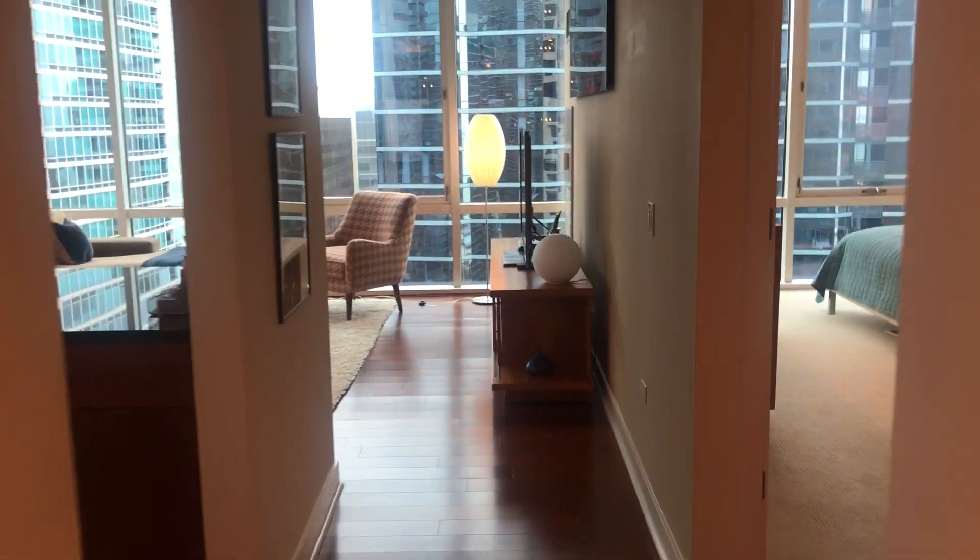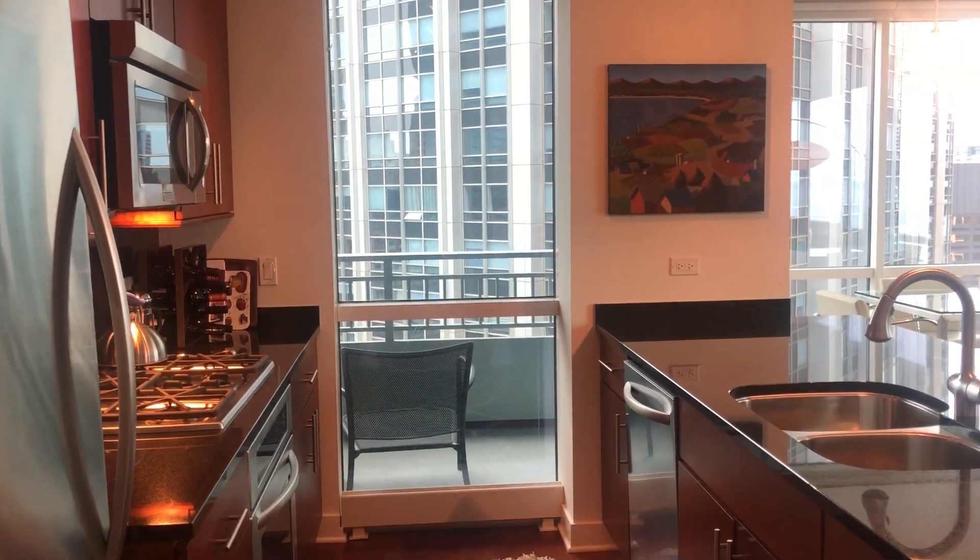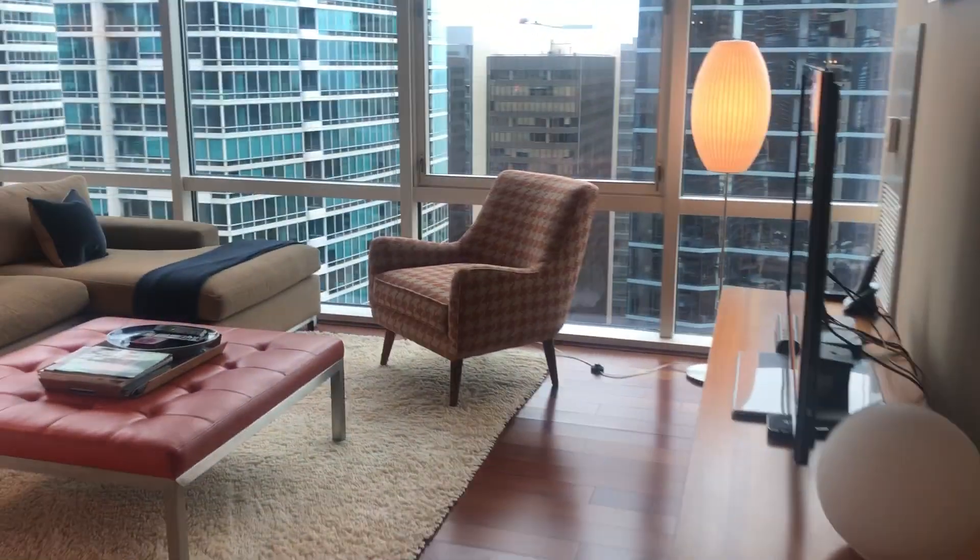We enter through a nice hallway that's great as a gallery. We have the open kitchen to our left that has a window up to the balcony, granite countertops, and beautiful hardwood floors throughout.